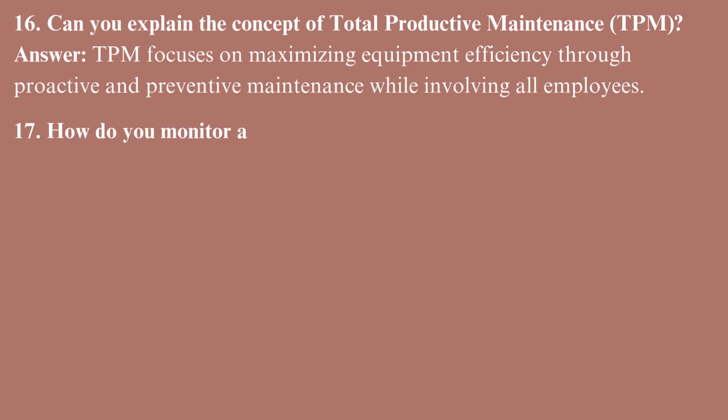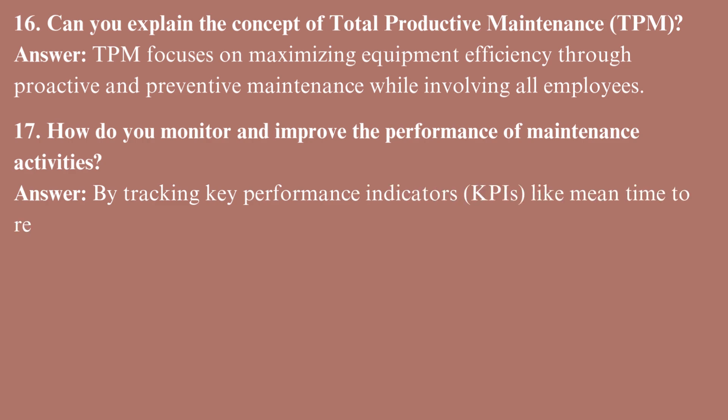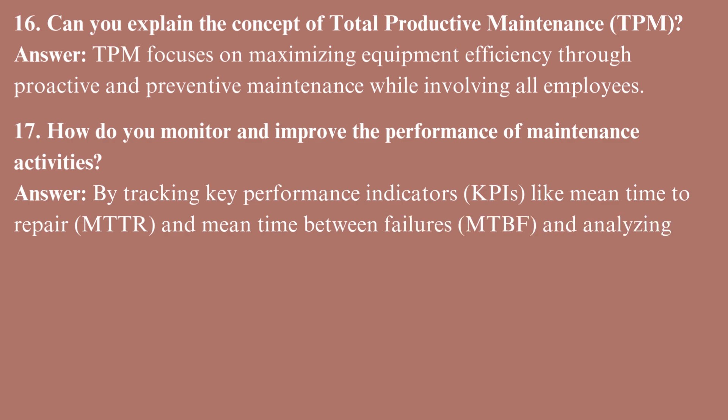How do you monitor and improve the performance of maintenance activities? By tracking key performance indicators (KPIs) like mean time to repair (MTTR) and mean time between failures (MTBF), and analyzing trends for improvement.